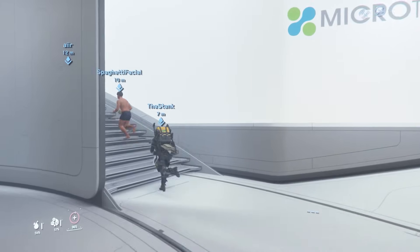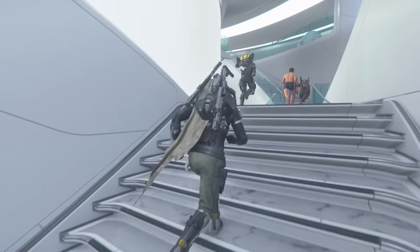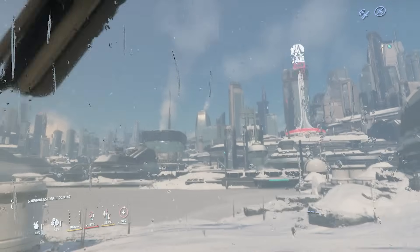The ability to go onto the frigid colds of Microtech's exterior for five minutes before we froze to death was a fun time.